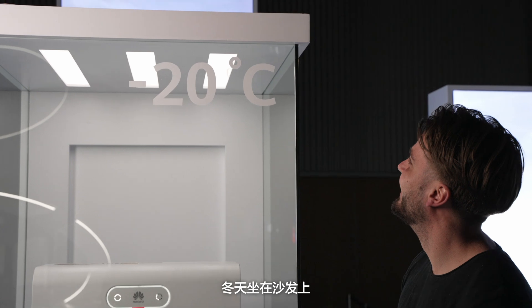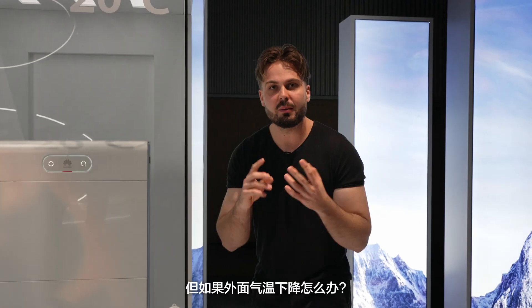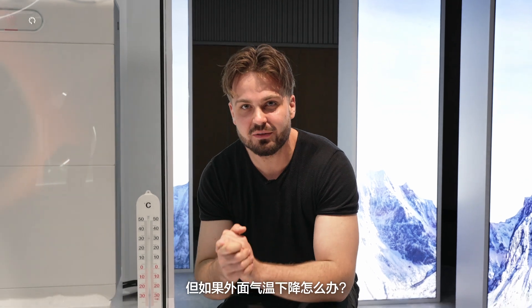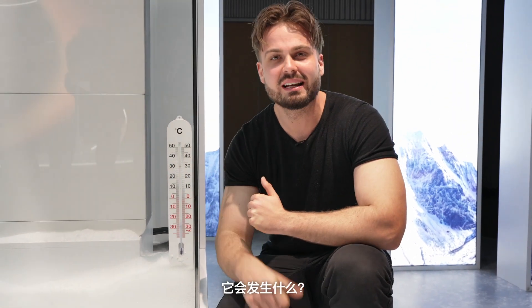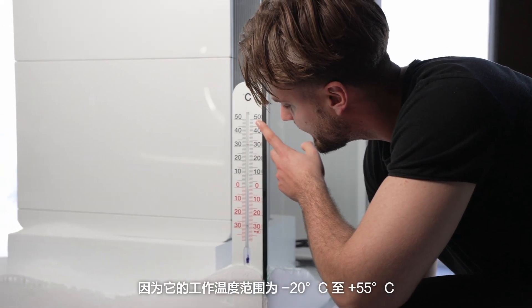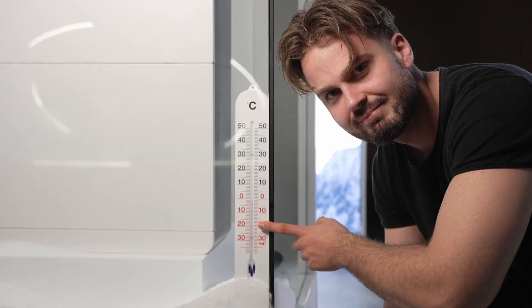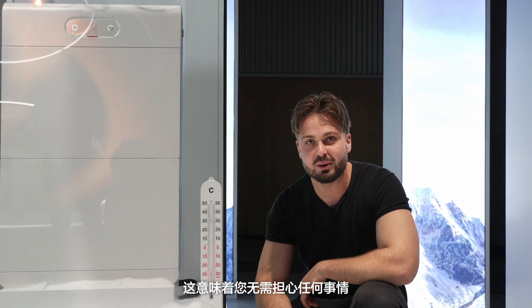For me, nothing beats sitting on the couch watching old sitcoms and drinking hot chocolate in the winter. But what if the temperature drops outside? It doesn't affect Huawei Luna 2000 S1, with its operating temperature ranging from minus 20 degrees to plus 55 degrees. The system will automatically switch on the battery heater, so you don't have to worry about anything.